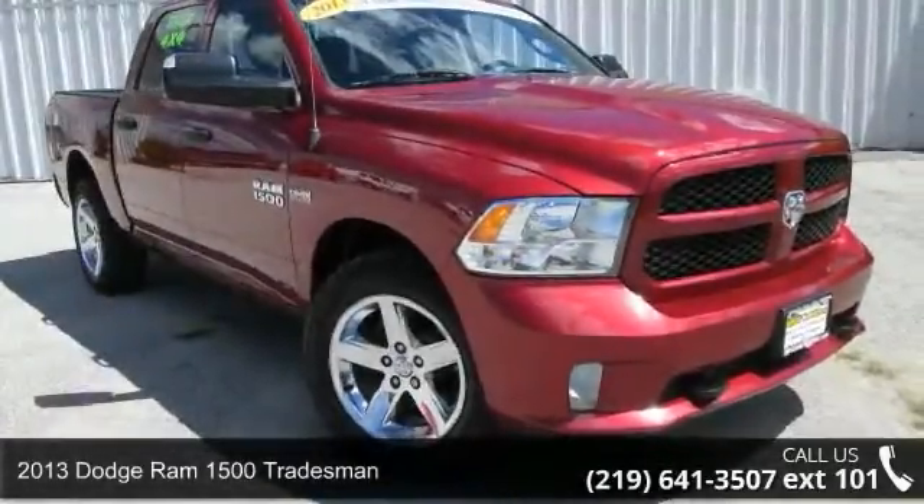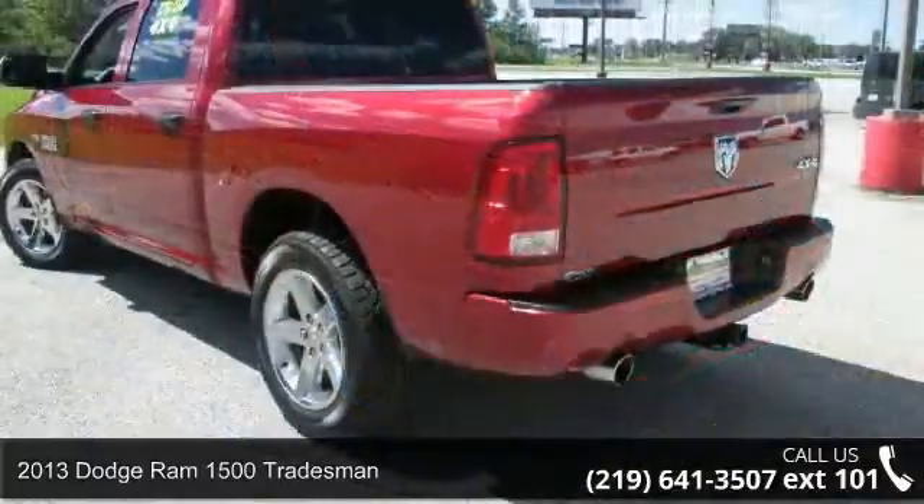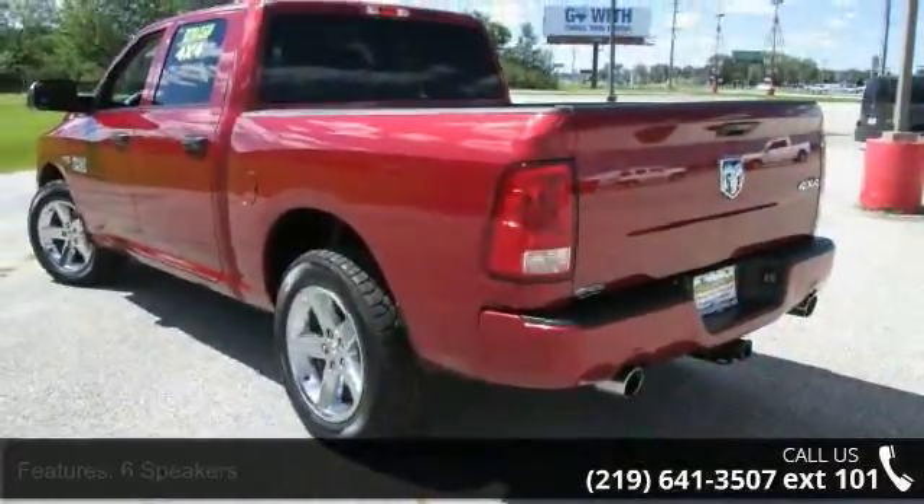Arrive in style with this 2013 Dodge Ram 1500 Tradesman. If you are looking for a first-rate auto, this one could be yours today.